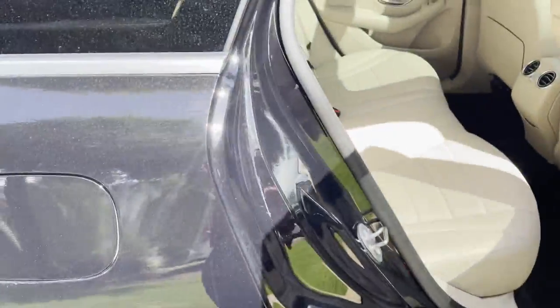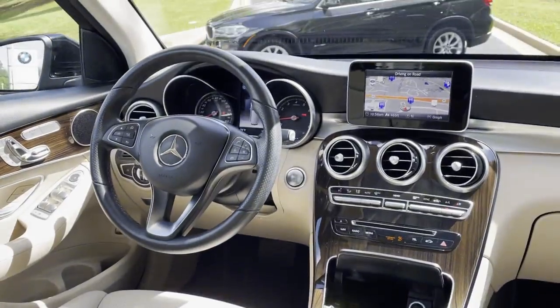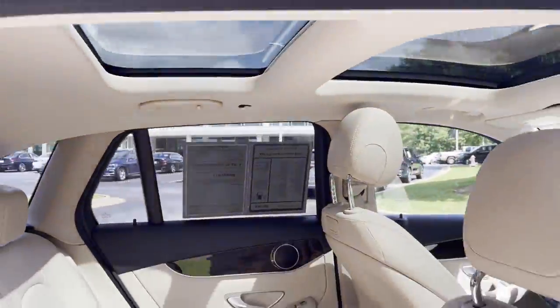We'll open this up — you have comfort access on this vehicle. You've got this beige interior as well, ventilation here in the second row, and then your Mercedes infotainment system up front. We also have this dual sunroof here, split from the center.